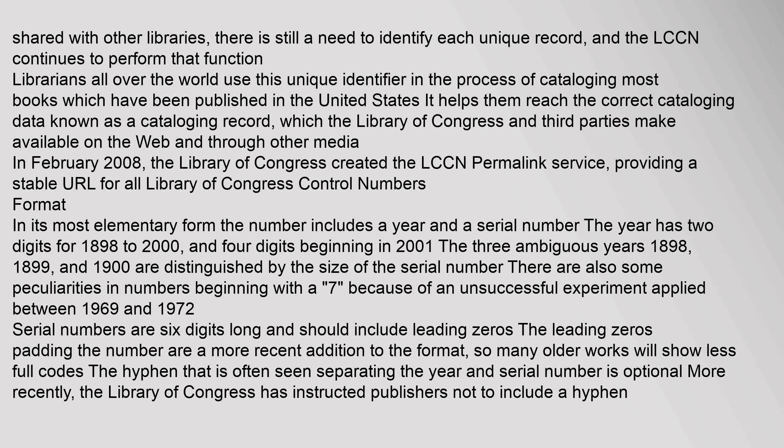Librarians all over the world use this unique identifier in the process of cataloging most books which have been published in the United States. It helps them reach the correct cataloging data, known as a cataloging record, which the Library of Congress and third parties make available on the web and through other media. In February 2008, the Library of Congress created the LCCN permalink service, providing a stable URL for all Library of Congress control numbers.